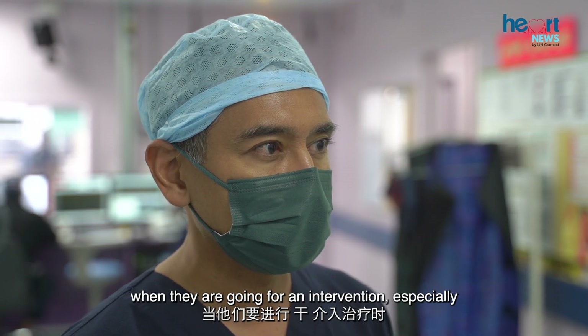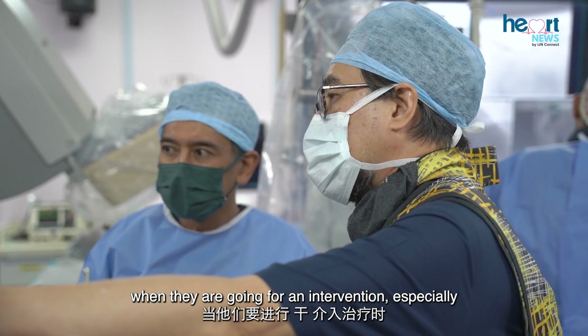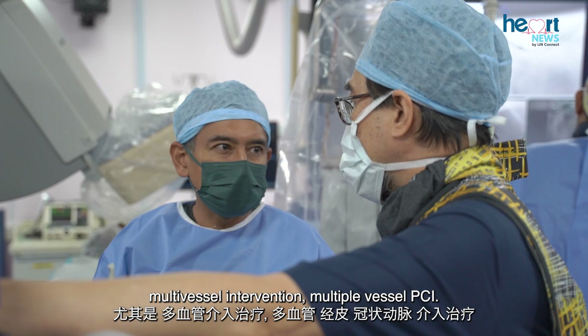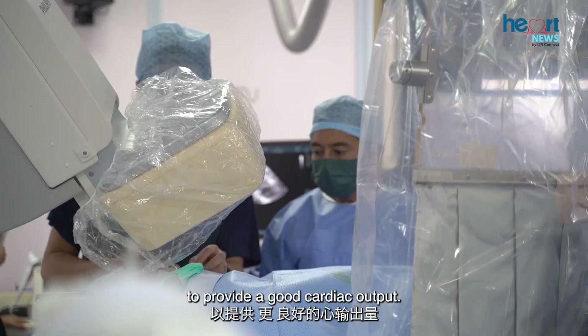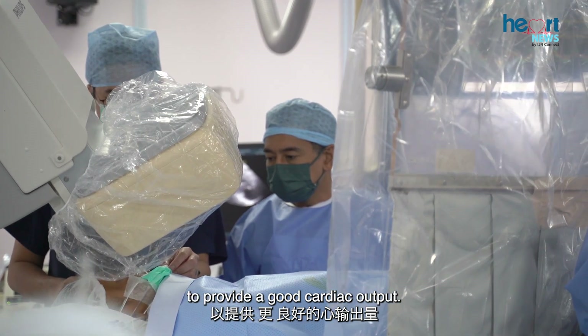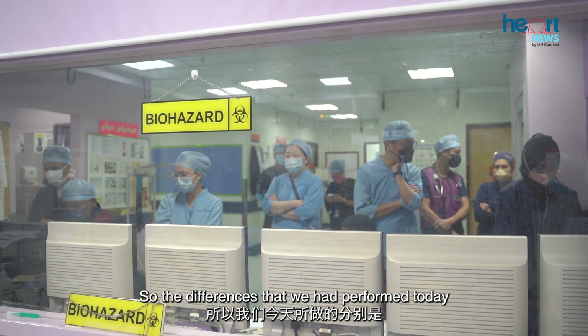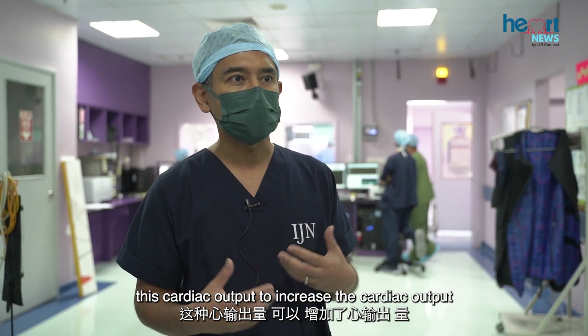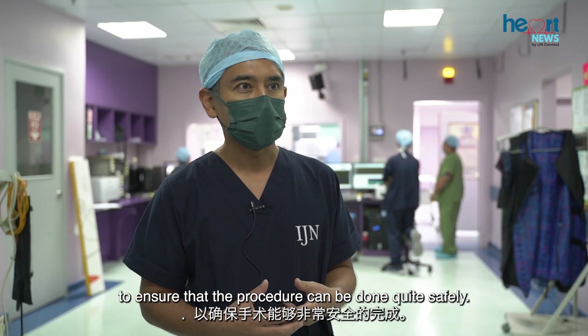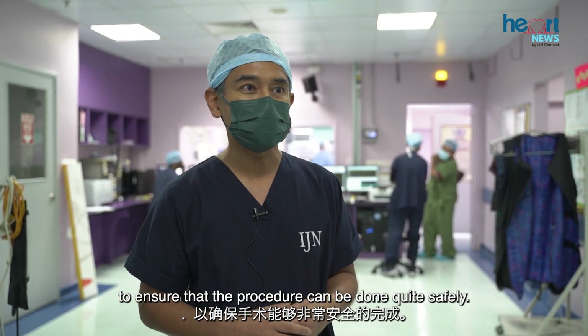In this group of patients when they are going for an intervention, especially multi-vessel intervention — multiple vessel PCI — they require additional support to provide good cardiac output. The difference today is putting in a pump to assist and increase the cardiac output, to ensure that the procedure can be done quite safely.